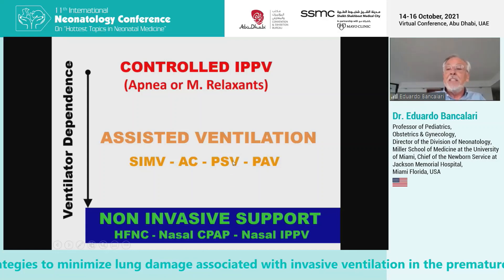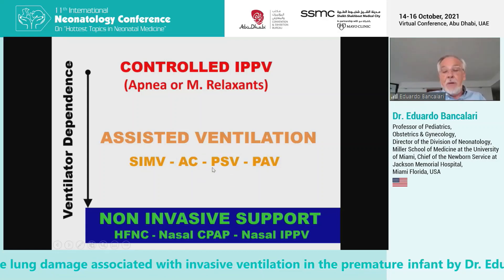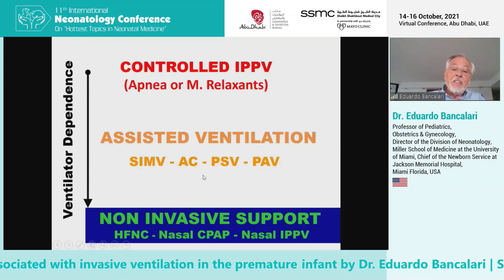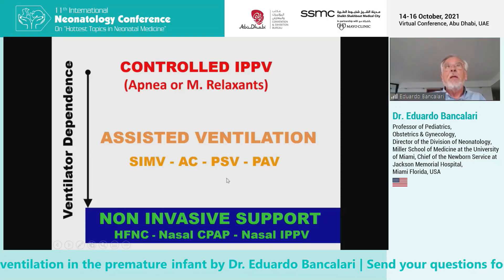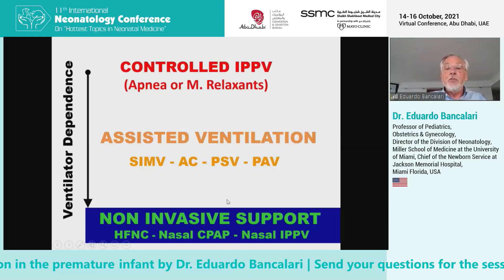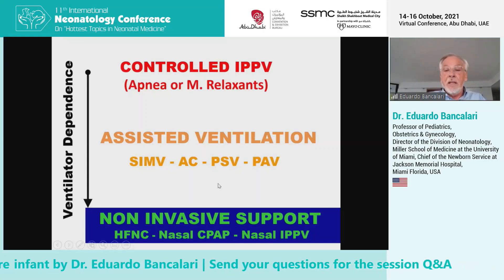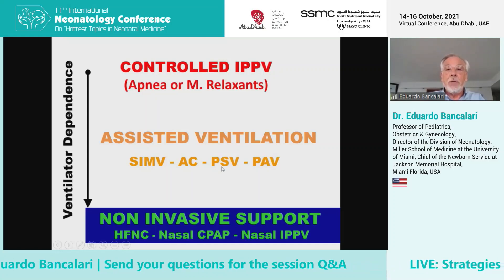We will analyze why this is so important. The aim, as Dr. Stetson discussed before, is to really move to non-invasive respiratory support as quickly as possible, because there is evidence that using non-invasive respiratory support significantly reduces the risk of lung injury and bronchopulmonary dysplasia.